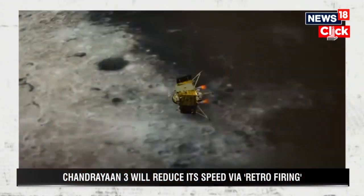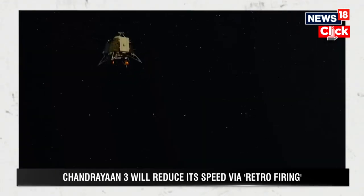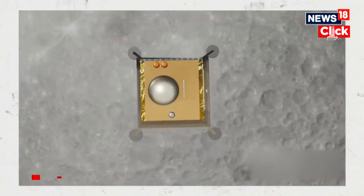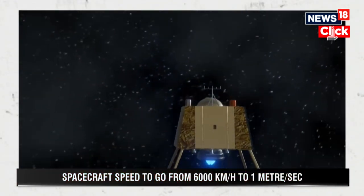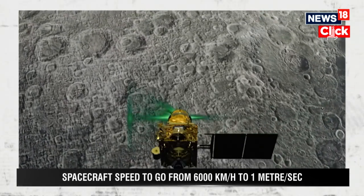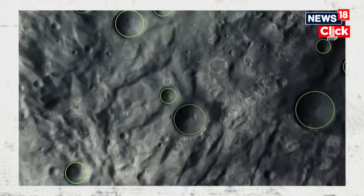The speed will be gradually lowered down. Compared to Chandrayaan-2, this time the lander has about four engines and two of them will work eventually. When the landing process begins, thrusters will be switched off to ensure that the velocity can be reduced. It's also important to know that scientists will have to ensure that the thrusters are switched off at a particular time.